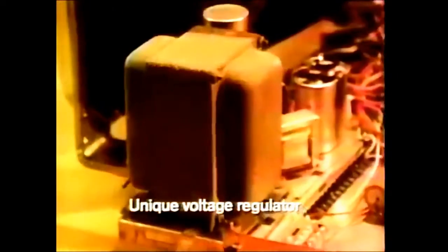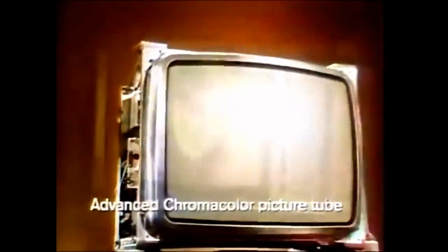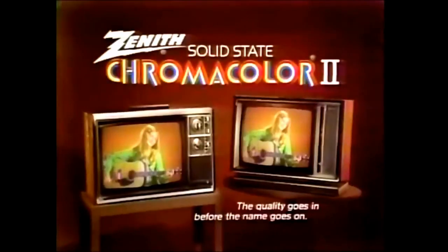Solid-state Chromacolor II with a new solid-state chassis. A unique voltage regulator to protect components. And an advanced Chromacolor picture tube. You'll enjoy Zenith dependability and the best color picture we've ever brought you. See the new solid-state Chromacolor II portables from Zenith.